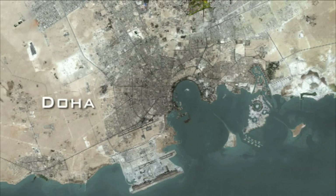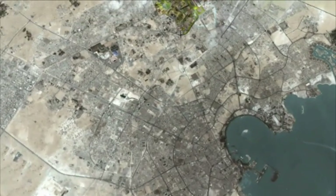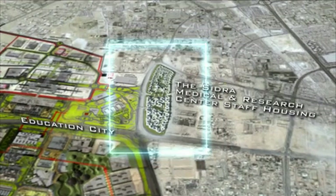Within the metropolitan area of Greater Doha, the project occupies 22 hectares, located at the entrance of Education City, facing the new state-of-the-art CEDRA Medical and Research Centre.